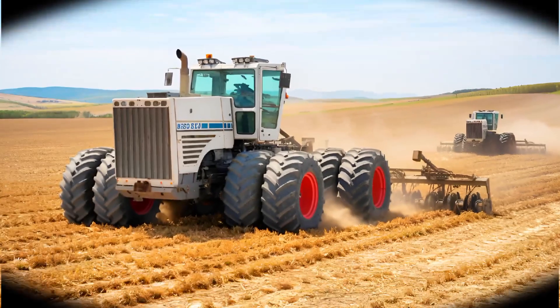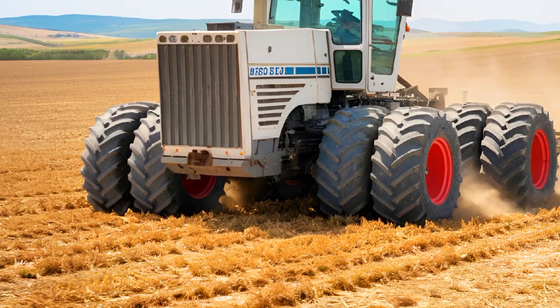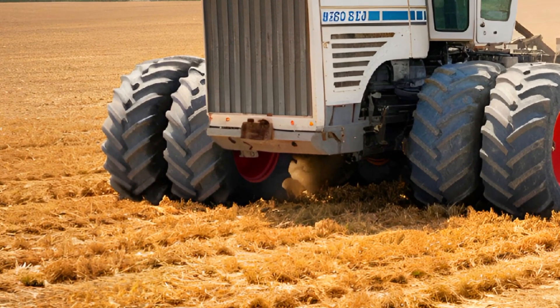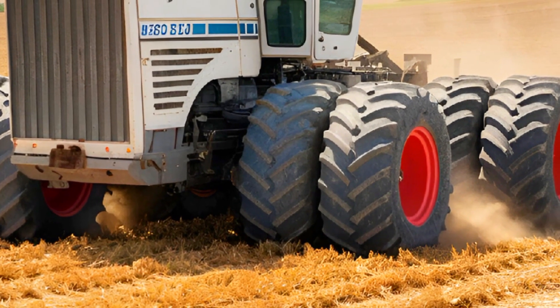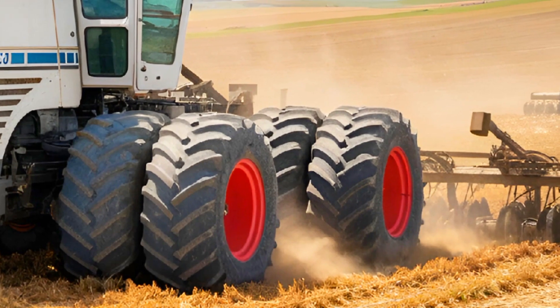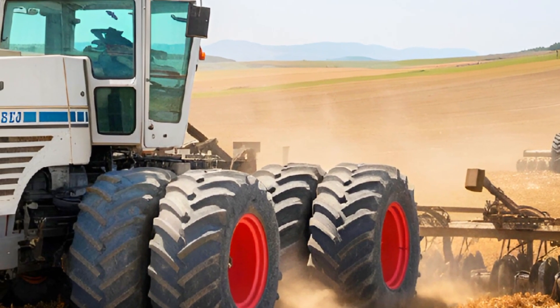Starting with the exterior, the 2025 Big Bud 747 is nothing short of a monster. It stands tall with a rugged and imposing design built for some of the toughest farming conditions. The massive frame, heavy-duty steel construction, and reinforced chassis ensure that this machine can take on the most demanding tasks.